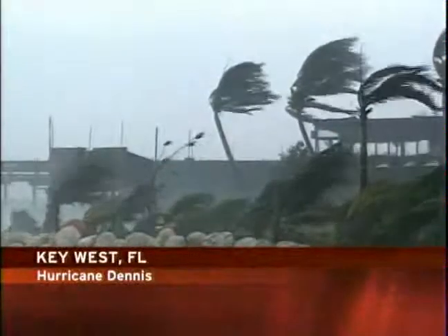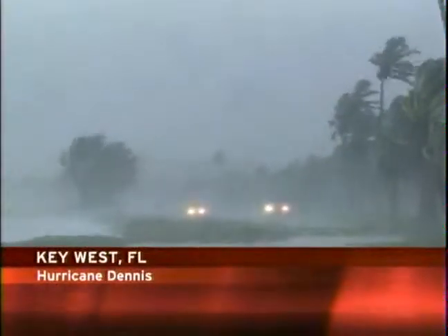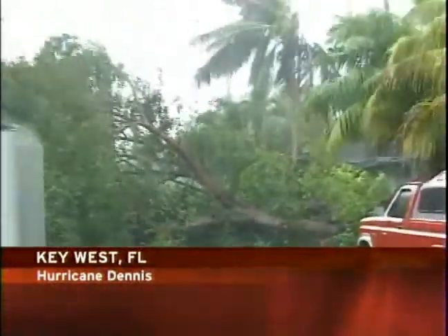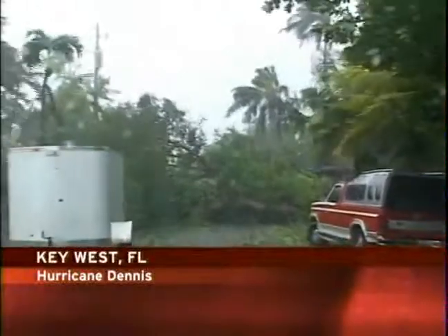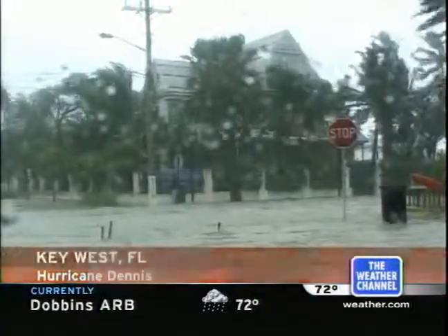Hurricane Dennis lashed the Florida Keys earlier today, and it has been strengthening all day as it heads for a direct hit on the central Gulf Coast. You can see just how strong the winds were as the outer bands of Hurricane Dennis passed through the Florida Keys — 60 to 70-mile-an-hour winds gusting to 80 in spots came into the Keys earlier today. Sheets of rain also fell, leaving many streets impassable, and conditions were miserable for a time.